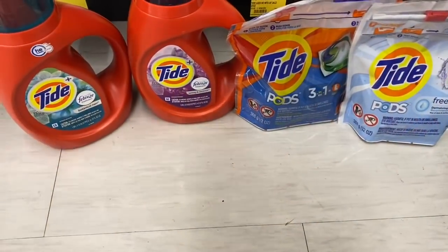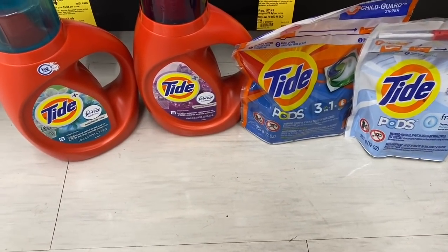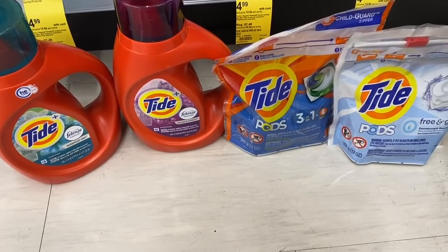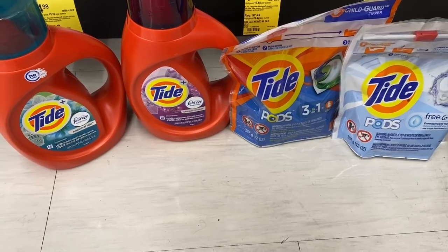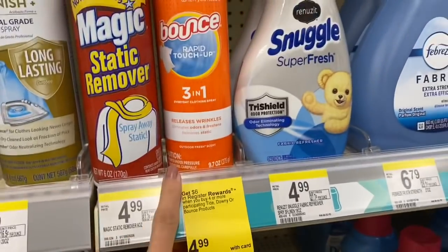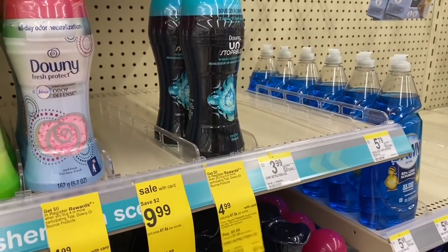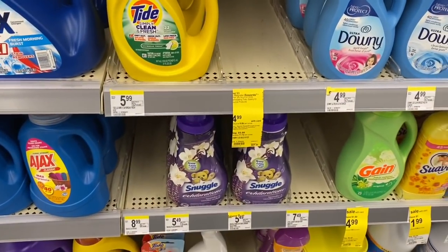The buy four get $6 register reward would be great to use with the spend $20 get 5,000 points booster. If you have both paper and digital coupons, you'd pick up two liquid and two pods. Check out that scenario on the printable list. There are other items available for the $6 register reward deal — the Bounce spray, Unstoppables, fabric softeners — so there are definitely different items you can pick up depending on what coupons you have.